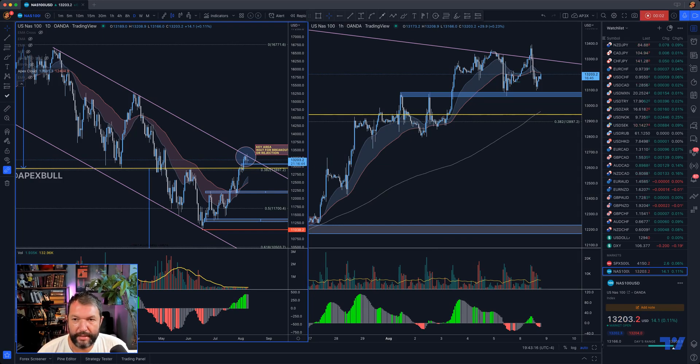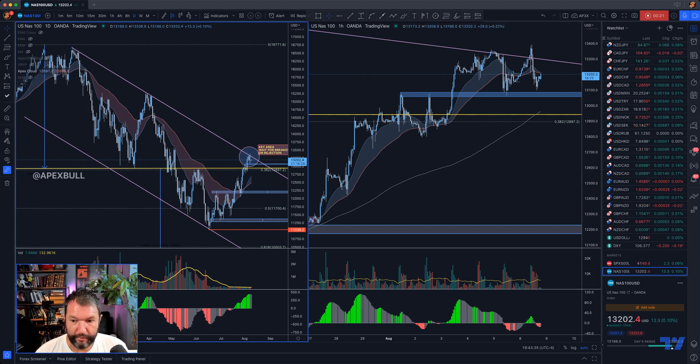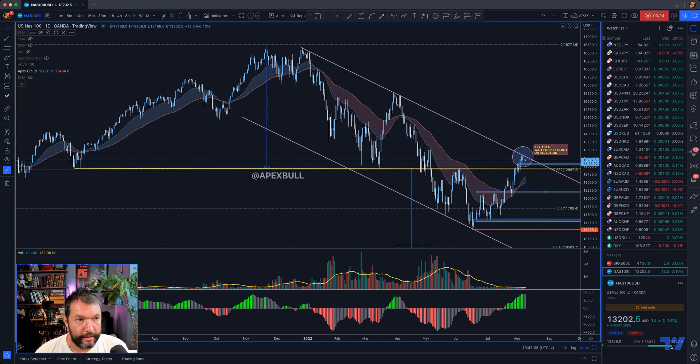A friend at Goldman Sachs reported that last week was the second largest short covering week in five years in the stock indices, at least what went through the Goldman Sachs books. Right now we are at very interesting inflection points on a bunch of charts, so we're going to take a look at Bitcoin, NASDAQ, S&P 500, and some FX pairs to see where we're at, because we are approaching very key levels. Based on what happens this week, we'll determine how to position for the remainder of the month. Let's dive in.